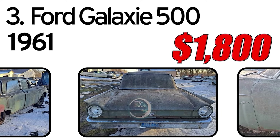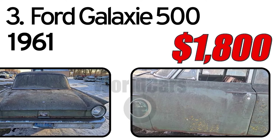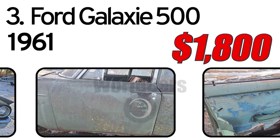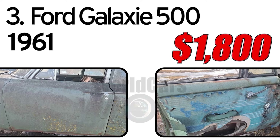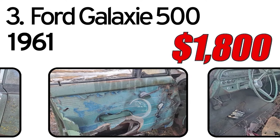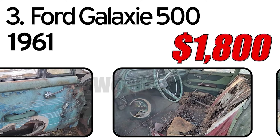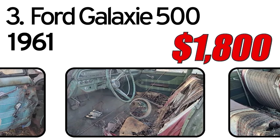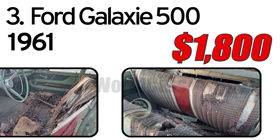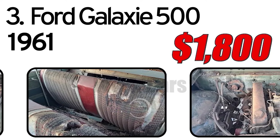This 1961 Ford Galaxie 500 four-door sedan has the 223 inline-six engine. The car has sat for so long that the engine is likely stuck. The body has the usual Minnesota rust, floor pans need repair, and could not get in the trunk. Needs total restoration. Would look nicer if pressure washed, but it is winter. No title, asking $1,800.